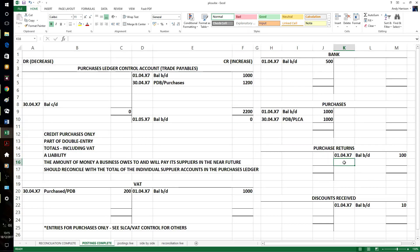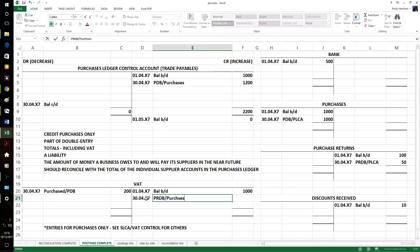Purchase returns then. If we send something back - so from the purchase return day book - not as much this month, just £50. But again, that's net, so that's a credit entry. £10 VAT on £50, just 20% again. So two credit entries - this reduces how much we owe our suppliers because we're sending them something back. Just the £60, that will reduce when we balance it off.